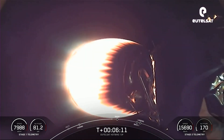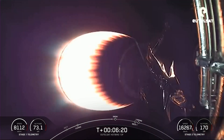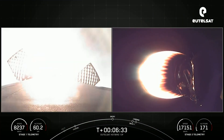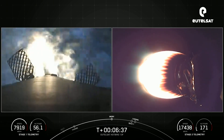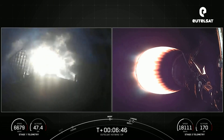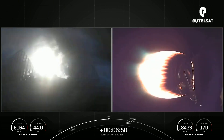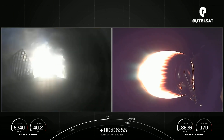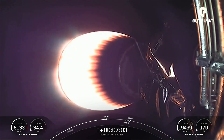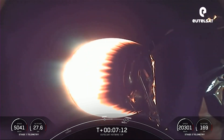We're expecting that entry burn to begin in under 10 seconds. Stage 1 FTSO safe. Stage 1 entry burn startup — and there on the left-hand side of your screen you can see those three M1D engines have relit, the center engine and two radial engines. We expect this to last for another 10 seconds. Stage 1 entry burn shutdown.